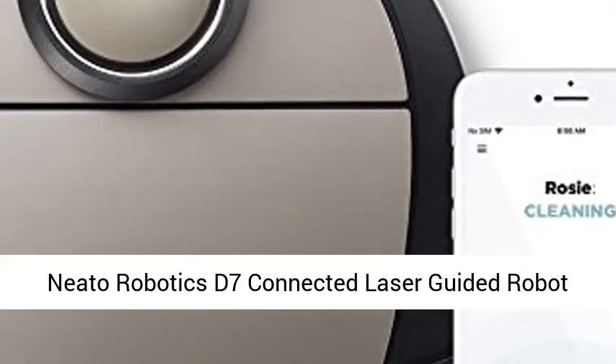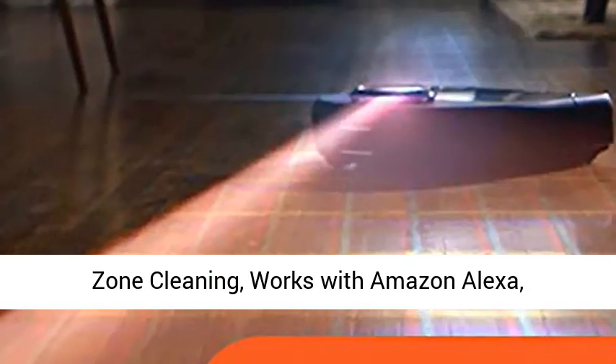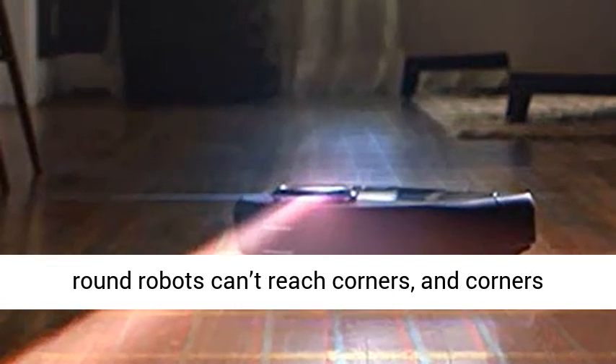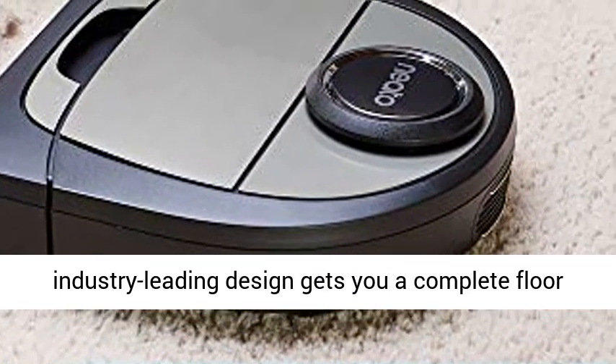Neato Robotics D7 Connected Laser Guided Robot Vacuum featuring multiple floor plan mapping and zone cleaning, works with Amazon Alexa, Silver Black. Corner Cleaning D-Design — round robots can't reach corners, and corners are where the worst dirt hides. Our industry-leading design gets you a complete floor clean.